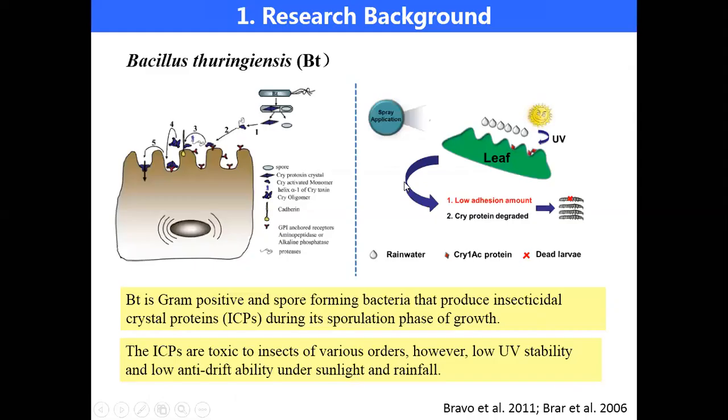Now the background of my research. The focus of my research is on Bacillus thuringiensis, commonly known as Bt, which is a gram-positive and spore-forming bacteria. It can produce crystal proteins and is effective against insects. However, it has low UV stability and low anti-drip ability under sunlight and rainfall. Therefore, my work focuses on the enhancement of its anti-drip ability.